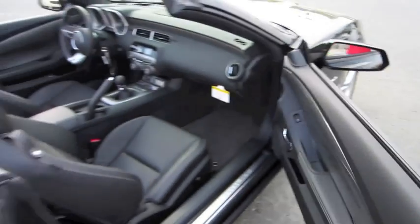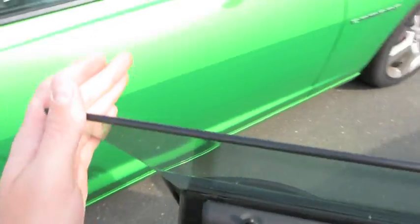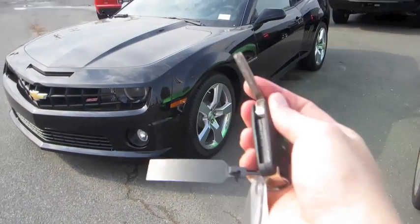Very impressive. Well, guys, hope you enjoyed this in-depth tour on the 2011 Camaro SS Convertible. Be sure to stay tuned next time — there's a lot more where that came from. Take care, everybody.